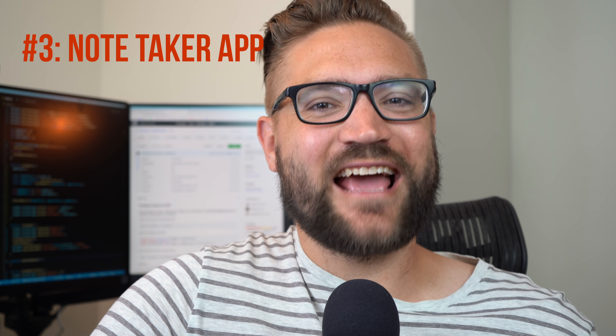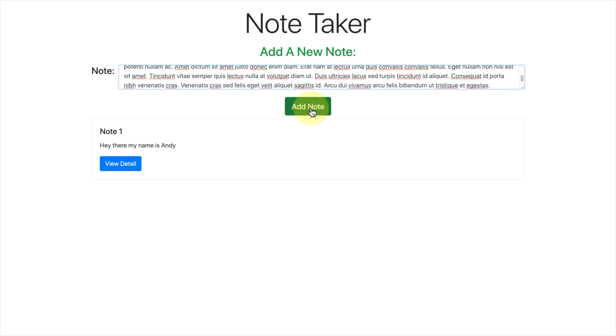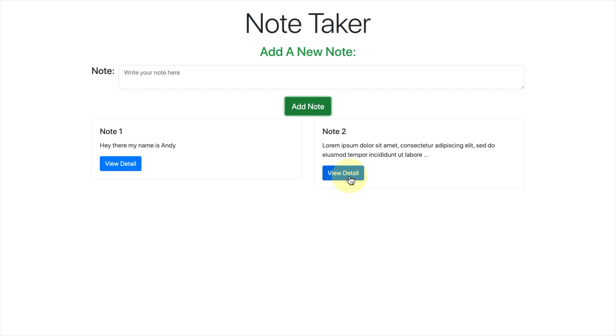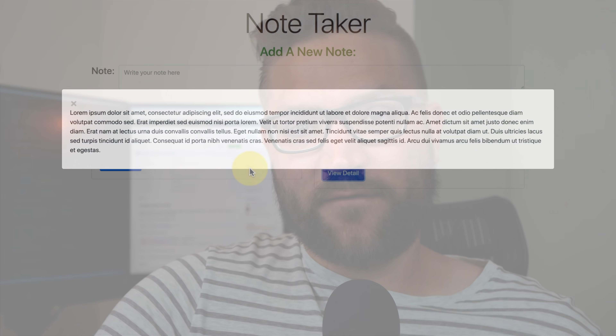The third application I recommend is a note-taking application — very similar to the expense tracker. Just create an app where you can write some notes and save them. Use a text area to allow the user to type in a lot of text, add a submit button, and when submitted it gets added to a table below. To really step up the complexity, add a button where you can view the entire note in a modal — a pop-up screen overlay where you can see the full details.